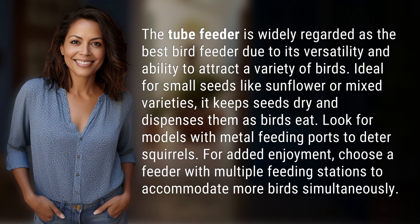The tube feeder is widely regarded as the best bird feeder due to its versatility and ability to attract a variety of birds. Ideal for small seeds like sunflower or mixed varieties, it keeps seeds dry and dispenses them as birds eat.